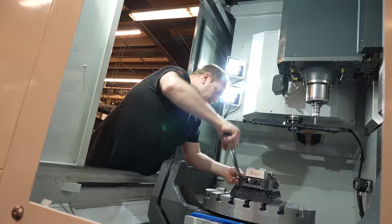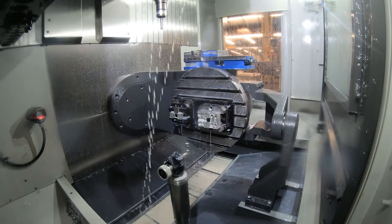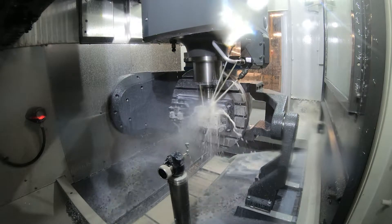Fairly recently we transitioned from what you'd consider an all-manual shop to more of a CNC shop. Within the last five years we've acquired all the Haas equipment you see in this video.